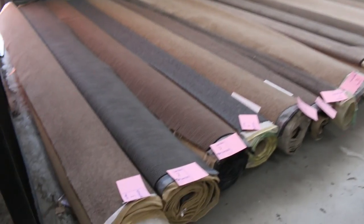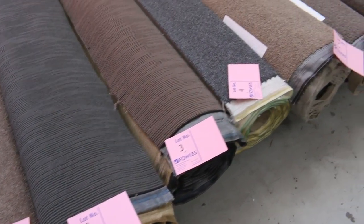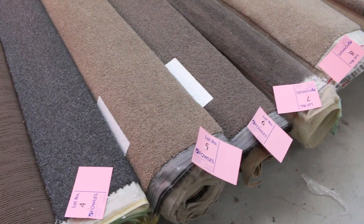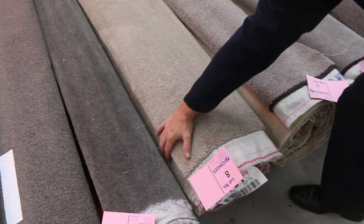We've got an absolute ripper range of carpets going through tomorrow. We've got some nice little off-cuts and roll-ins of sale. These are great little room lot sizes — they'll vary anywhere from 3 to 5 metres. Have a look at them, there's some beautiful colours there. Really nice quality carpets like this one here, lot number 8.